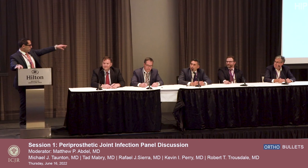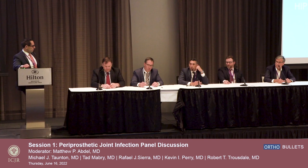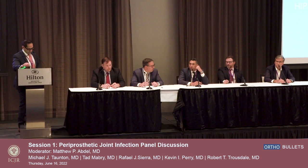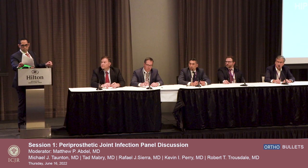Final question on intraosseous vancomycin for DARE or one-stage: the data does support that intraosseous vancomycin for knees potentially helps with improved eradication or control of infection. The paper from North Carolina showed 93% success — the highest for any type of DARE. They also compared it to intraosseous vancomycin for chronic infections in DARE, and that did not show much improvement — about 45% success. So it's probably a good option to include in select patients undergoing DARE.